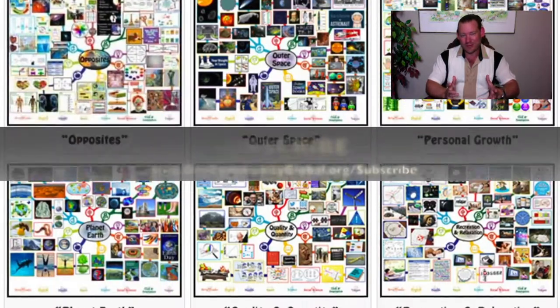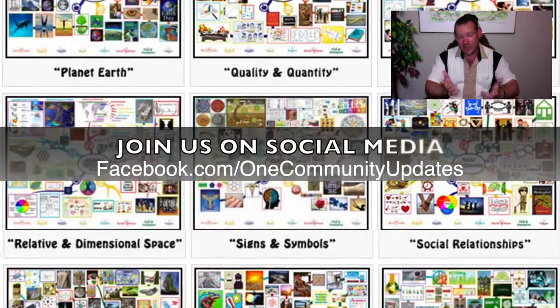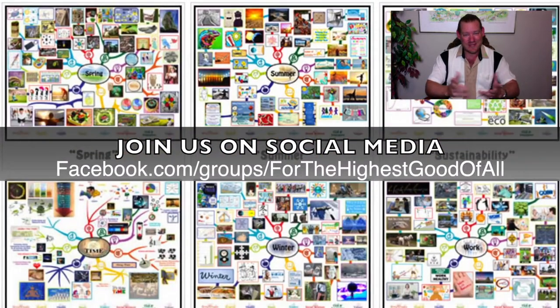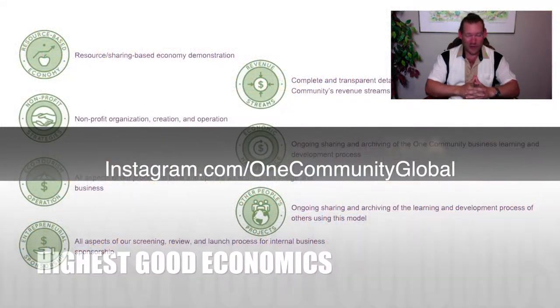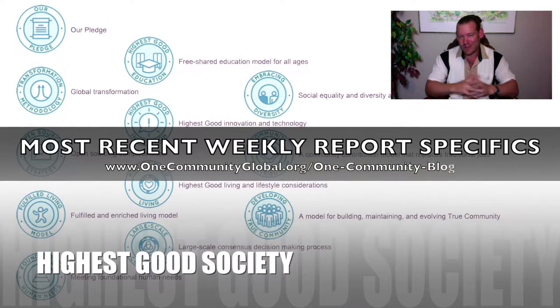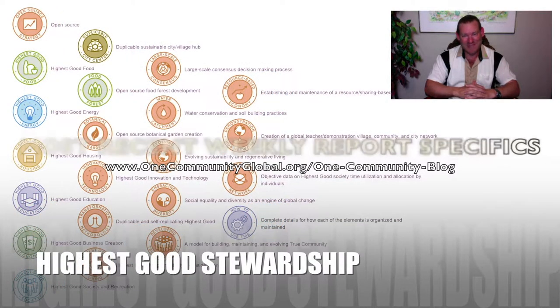Anybody can be a part of a Permaculture Cooperative starting today. You don't have to wait until we build One Community — you can start helping today. Even watching this far in the video helps. Thanks for supporting us, thanks for following our progress, and until next week, we will keep on keeping on. Watch the rest of the video to see the details and specifics on each of the components of our project and how they all fit together. Thanks again for watching — check you out next week. Have a great week!